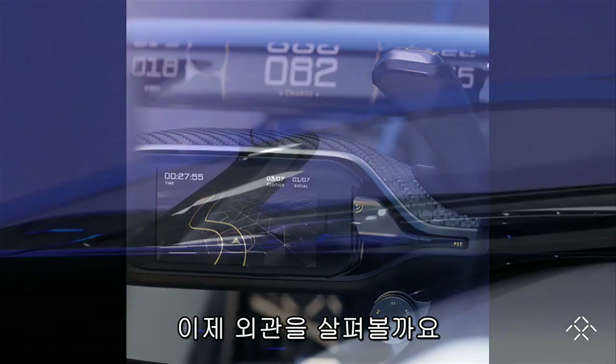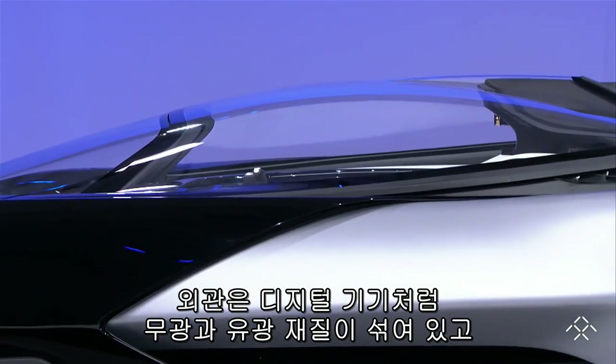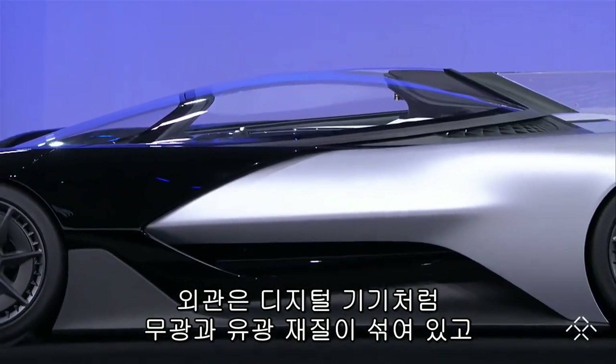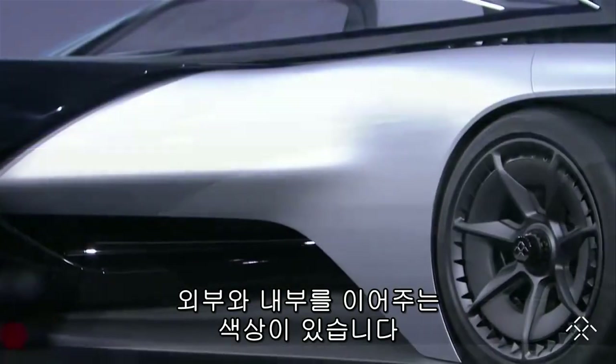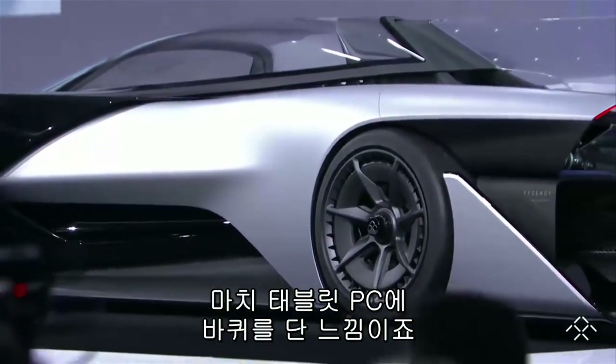Now let's take a look at the exterior. As with the digital device, the race car is covered in contrasting matte and gloss finishes, smooth and three-dimensional surfaces, and light and dark values that connect the exterior to the interior. It's an extreme tablet on wheels.